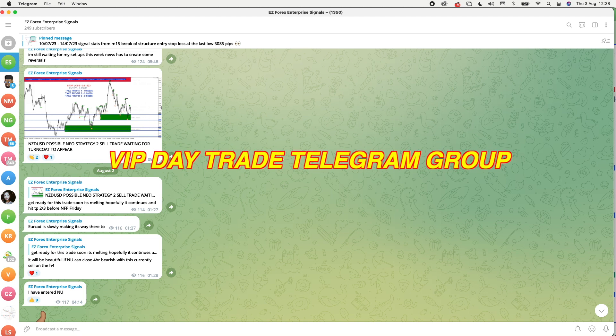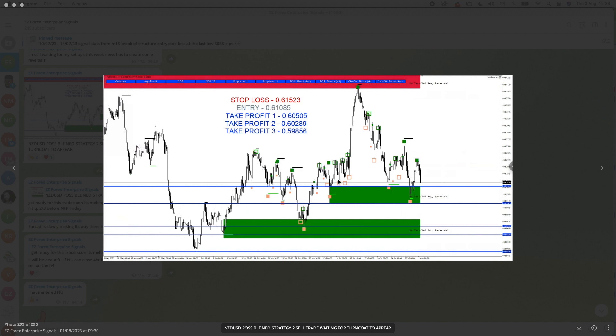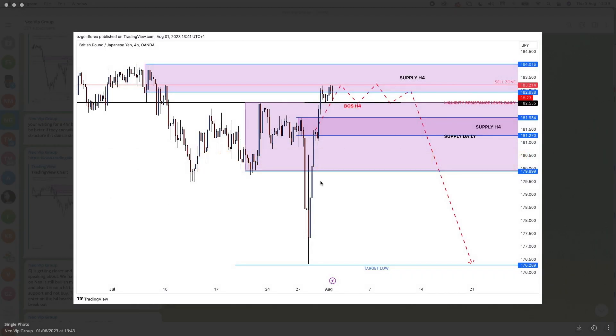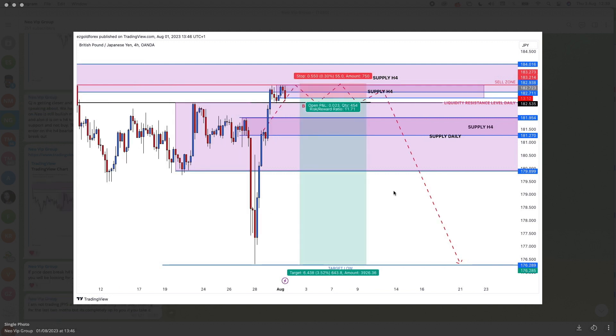Now we're going to go into the signal room, which is where I place my day trade signals for VIP members. You can see straight away I told every single person to look for a possible trade setup on NZD/USD on the four-hour chart using the NEO indicator - this is how perfect and easy I made this signal trade idea. This is my swing trade VIP group, so there are actually two signal groups. Over here with GBP/JPY I was telling traders to wait for a reversal four-hour break of structure with a sell trade. You could also get back in on a four-hour supply if price action went back there. Entry would be on the break of structure with the stop loss above the last highs.